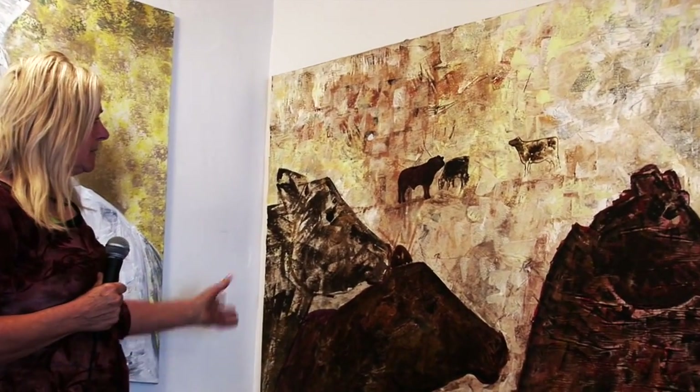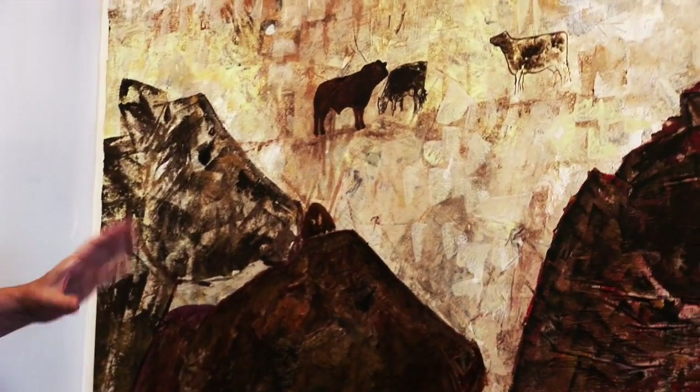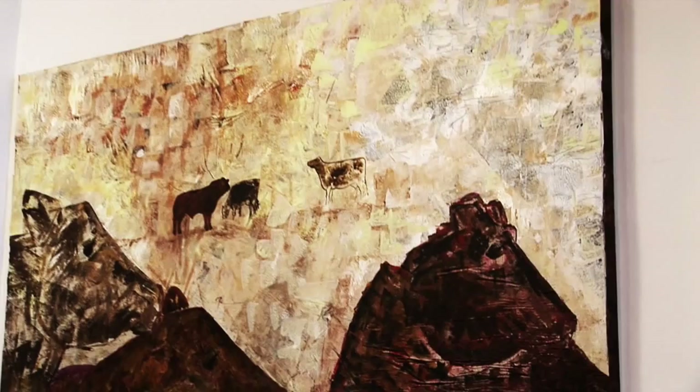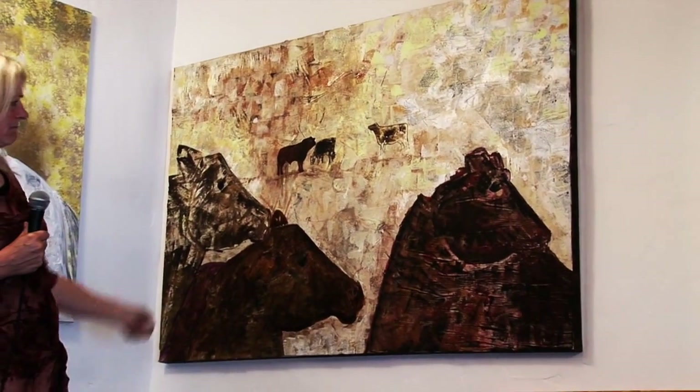Having done the front three cows — and some of the cows are quite ugly, I didn't want to do pretty cows — I can see other cows forming within the painting. I wanted to put some in the distance to show that I can actually do the shape of a cow.